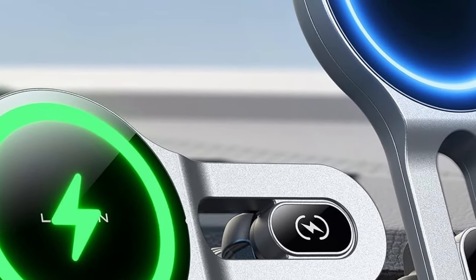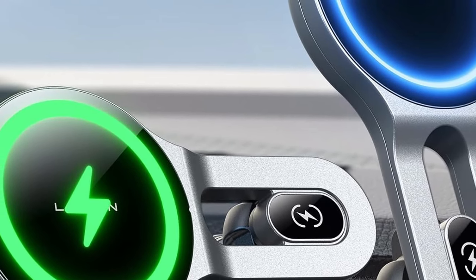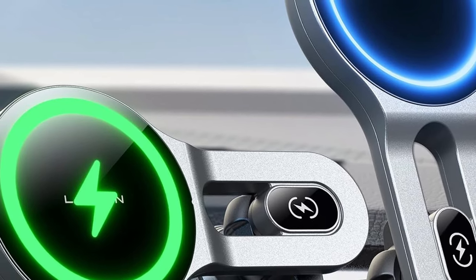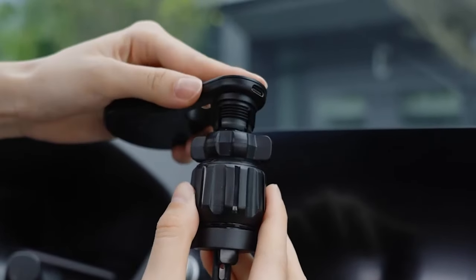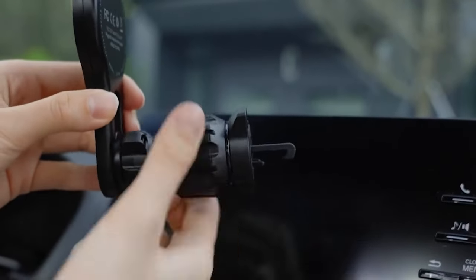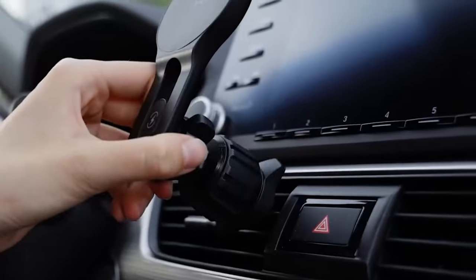Plus, the one-click release mechanism makes mounting and removing your phone incredibly easy, eliminating distractions while driving. Designed with a steel hook clip that's 50% longer than ordinary mounts, it fits both horizontal and vertical vents securely, addressing common compatibility issues. Overall, the Leeson MagSafe Car Mount is a versatile and stylish choice that meets all your charging and mounting needs.